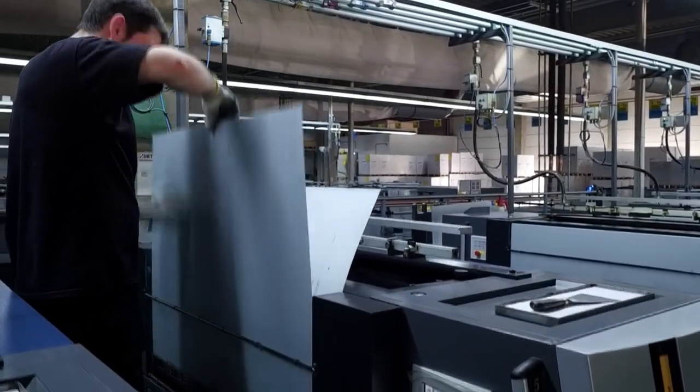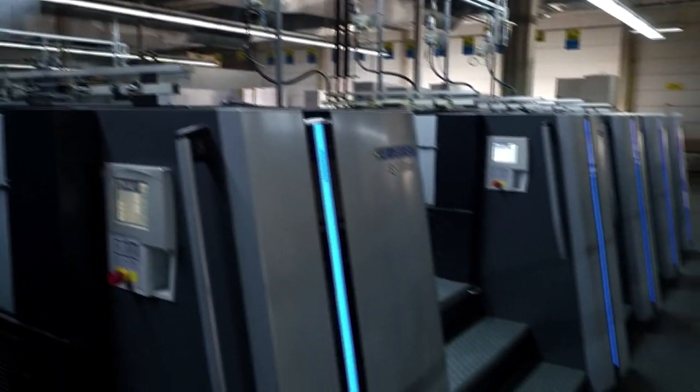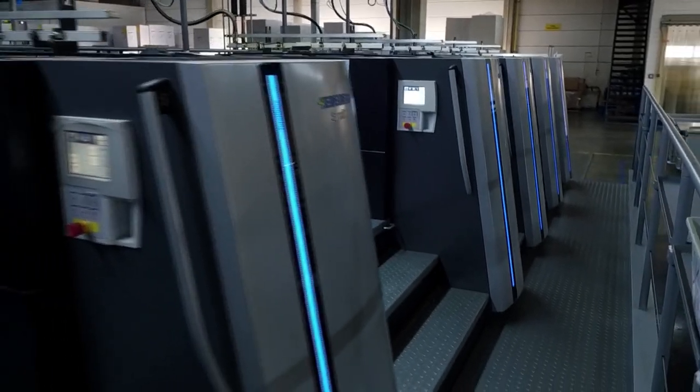Since last fall, the printing company Aumuller in Regensburg has been field testing the latest generation press. Their conclusion: this press is a quantum leap compared with the last generation. We've been able to reduce setup times by a further 40 percent. This also means that there has been a significant increase in the demands on our employees.